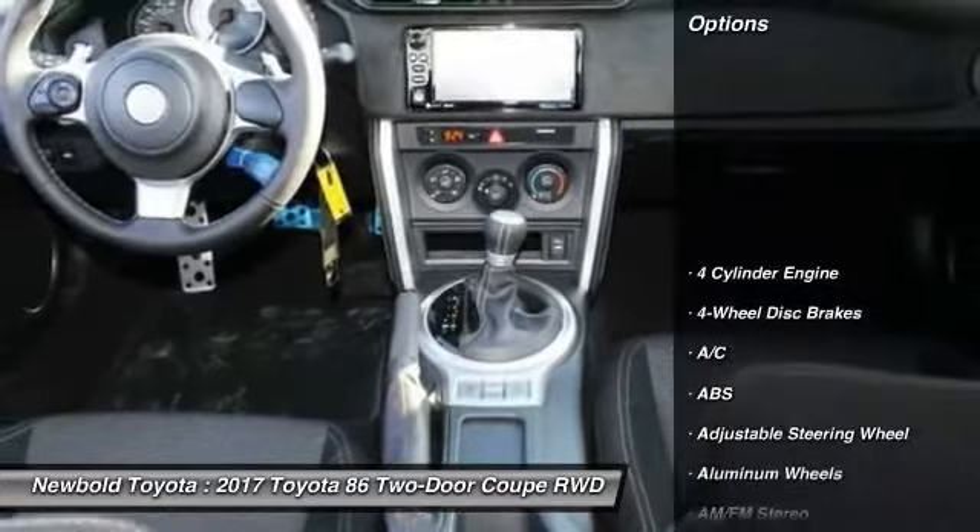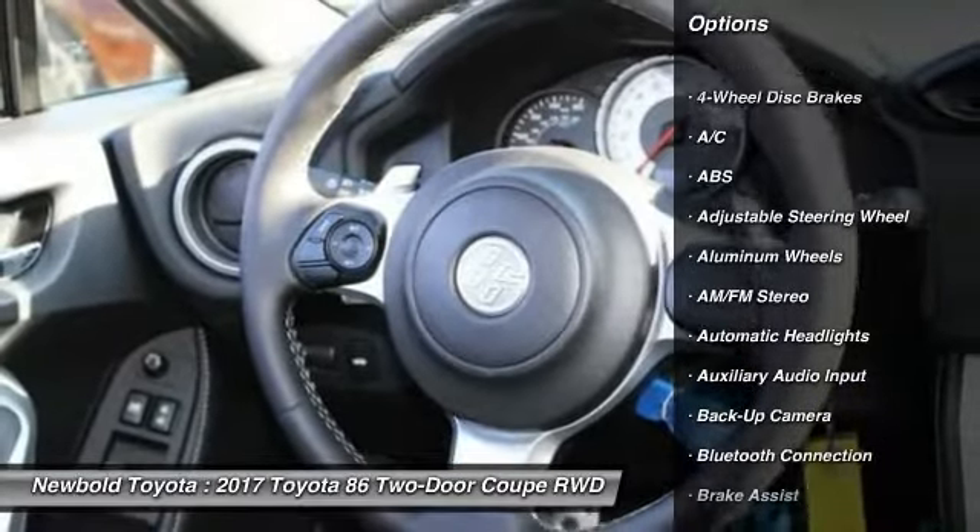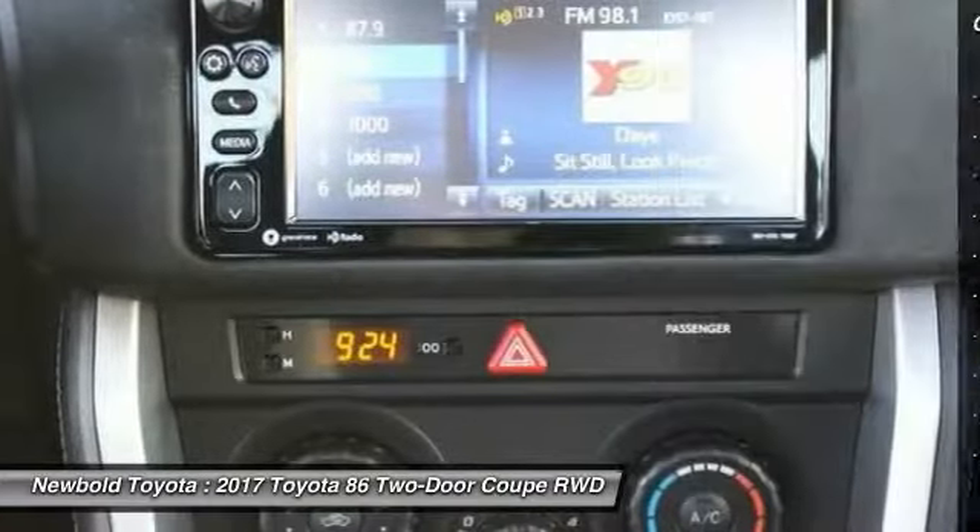Here are some of this vehicle's great options: steering wheel audio controls, stability control, backup camera, anti-lock braking system, and keyless entry.